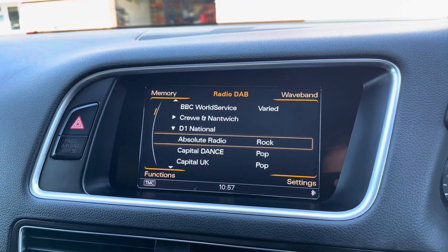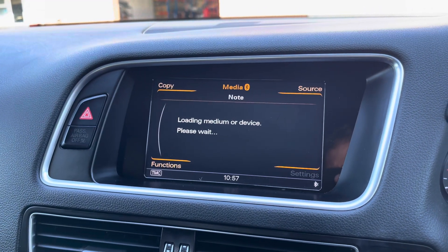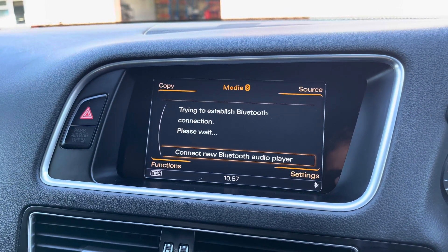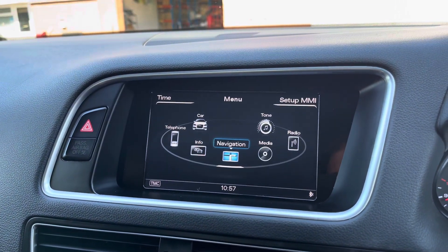Into the centre, the vehicle's multimedia system provides access to features such as radio where you can simply select your favourite radio station. Alternatively, you can choose to connect your own device to play your favourite songs through the car's sound system. You can also access the vehicle's navigation system, which is a perfect feature for when travelling to any unfamiliar destinations.